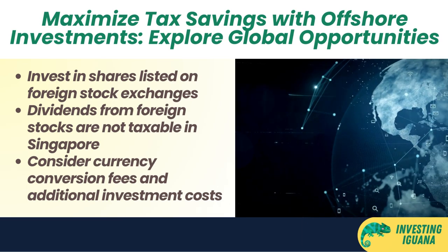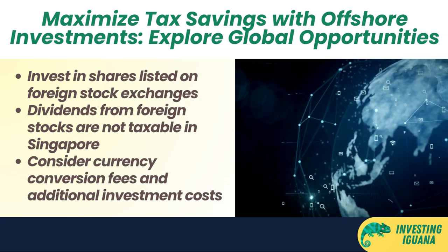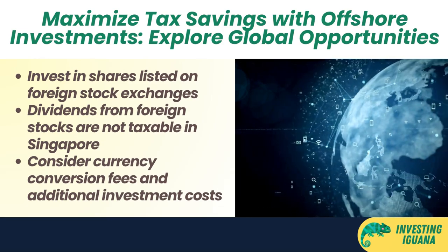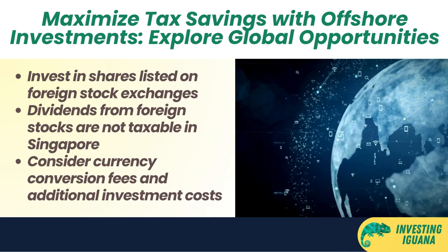Investing in foreign stocks may incur additional costs such as brokerage fees, platform fees, exchange fees, dividend handling fees, and custodian fees. You should compare the fees and charges of different online brokerages and platforms before choosing one that suits your needs.